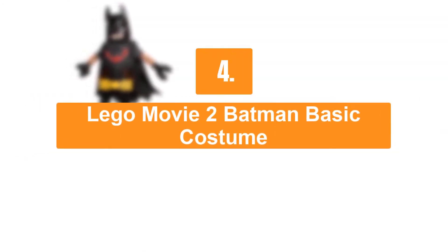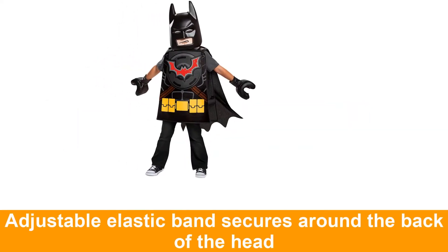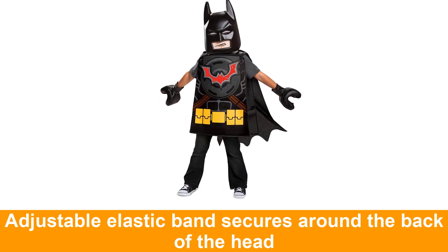Number 5: Lego Movie 2 Batman Basic Costume. This costume includes foam overlay, detachable cape, and pair of hands.